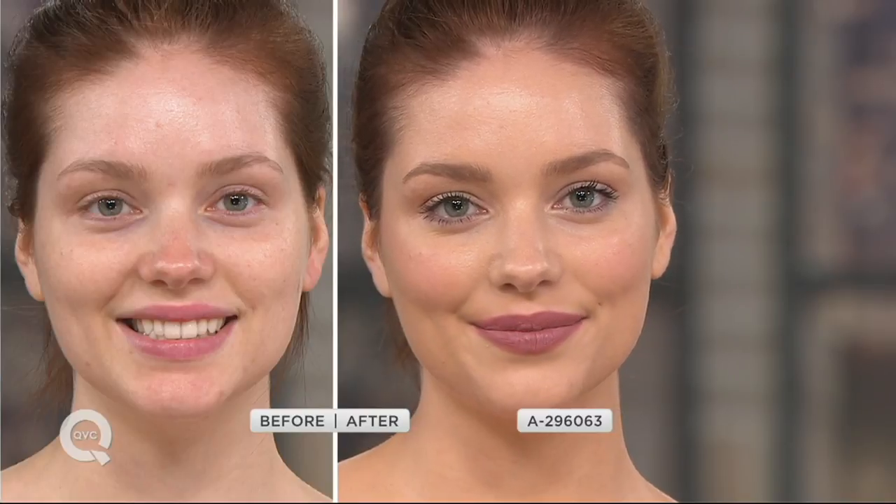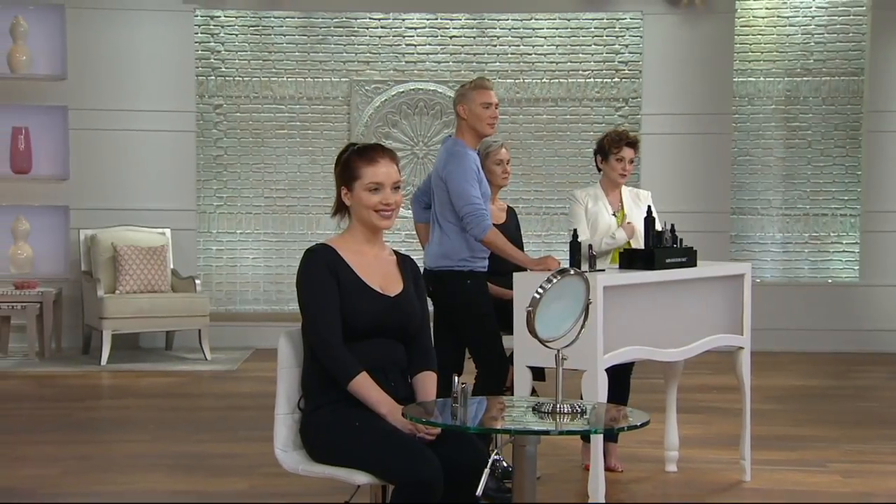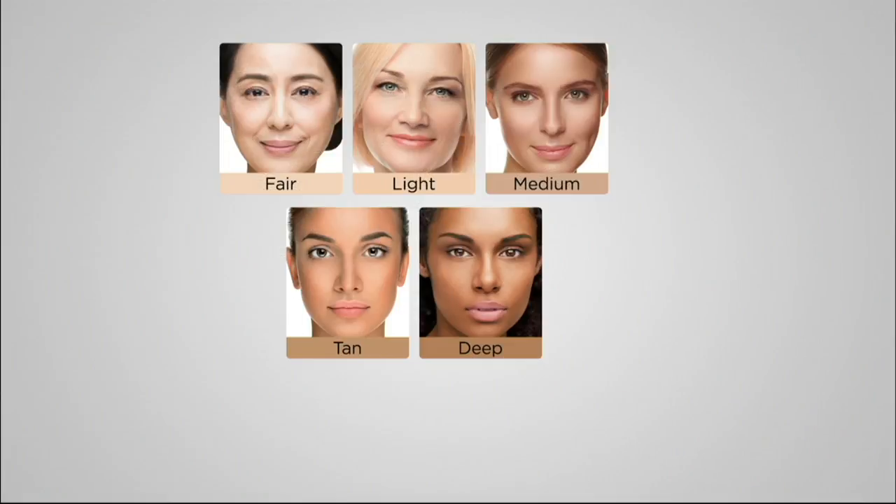Let's take a look at our beautiful model in the entire kit — only here at QVC on six easy payments of $9.69. What shade are we seeing? We're seeing light there. Wow, you can see the difference right there. She looks absolutely natural and glowing, but any imperfections are covered — you can see the red in her nose in the before is now neutralized and covered with the Triplicity Foundation. She just looks vibrant, healthy, and glowing, but she doesn't look made up at all.